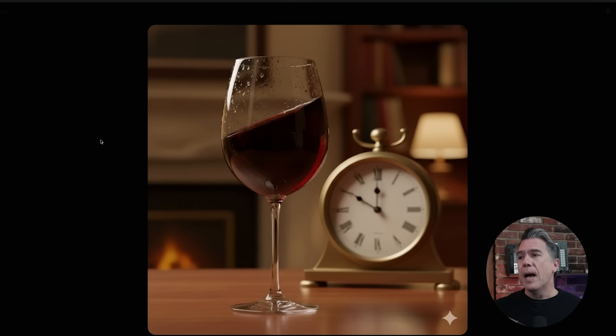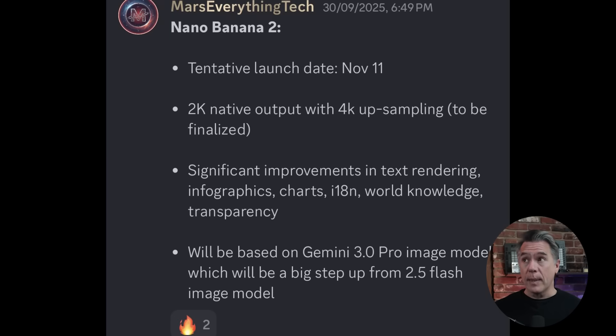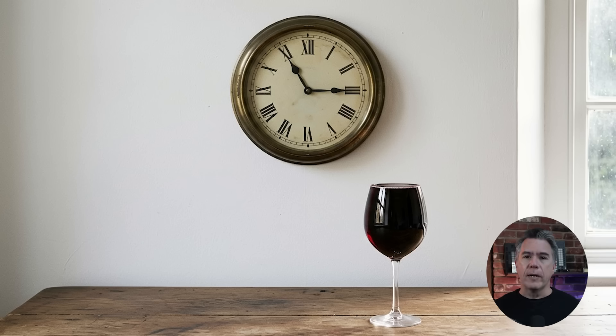Even that same prompt run on Gemini — which would be Nano Banana 1 — we end up with a shot of a wine glass taken in the middle of an earthquake. The big takeaway in terms of improvement is that Nano Banana 2 will have a new multi-stage generation process. The thing checking the banana's work is going to be Gemini 3. Basically, it boils down to having a built-in image analysis to review its own work and correct errors before it ever shows you the final output.